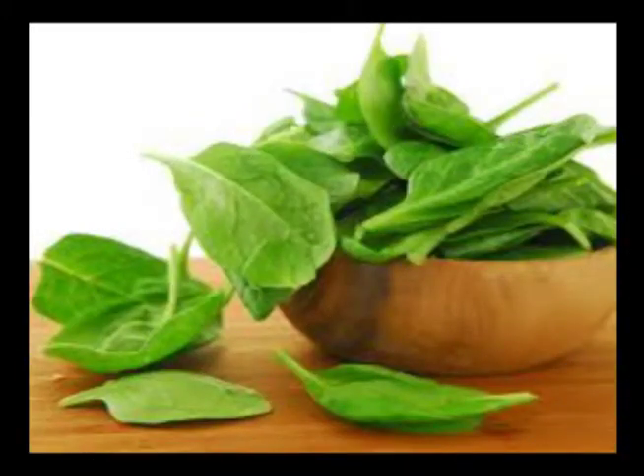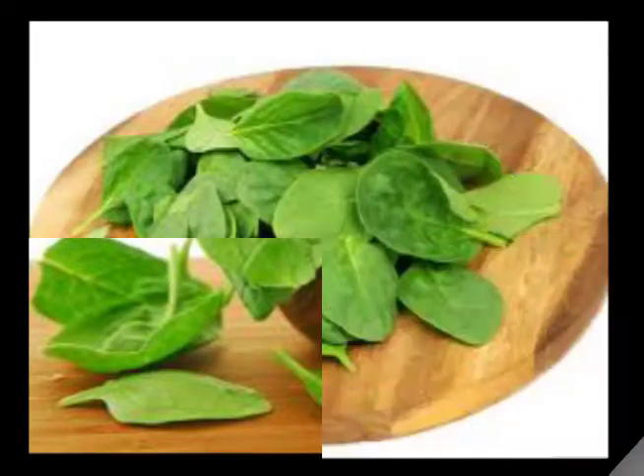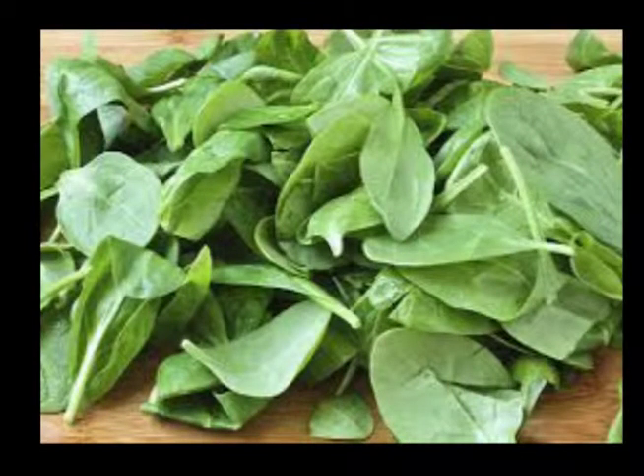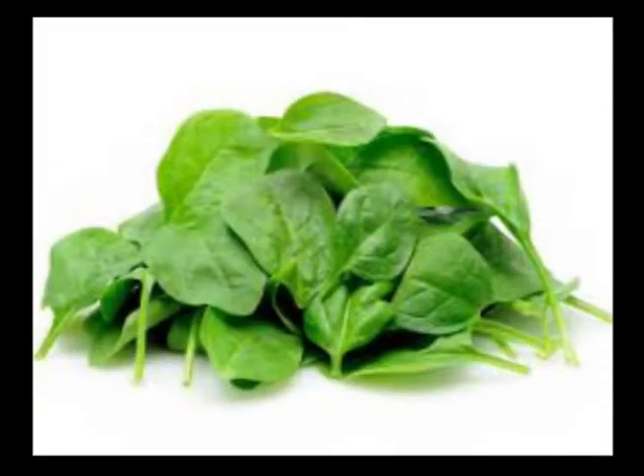Spinach. The iron present in spinach is thought to help keep your red blood cells healthy. Therefore, spinach helps your red blood cells get the necessary oxygen to your muscles, and in turn this helps to ensure your metabolism does not drop or decrease.